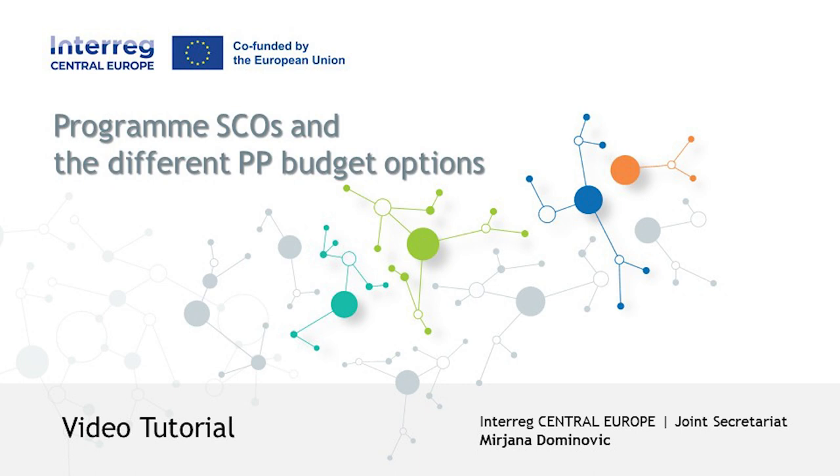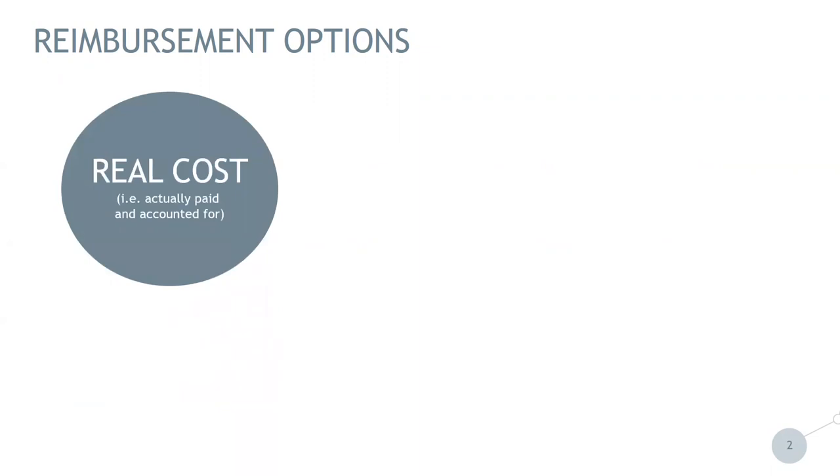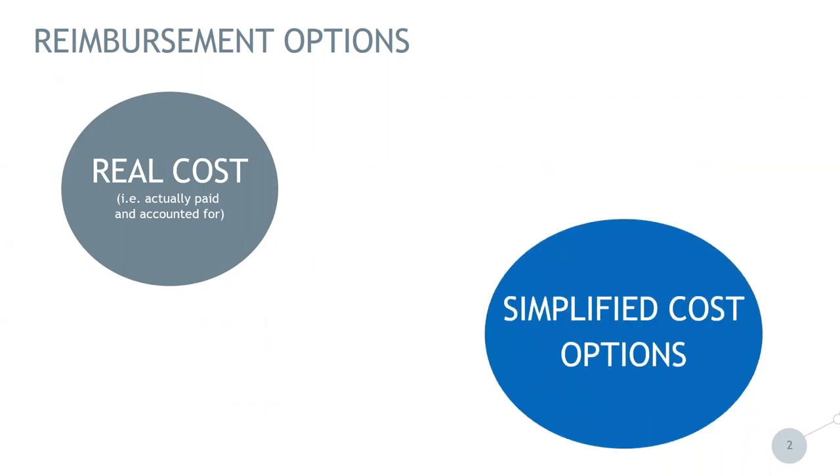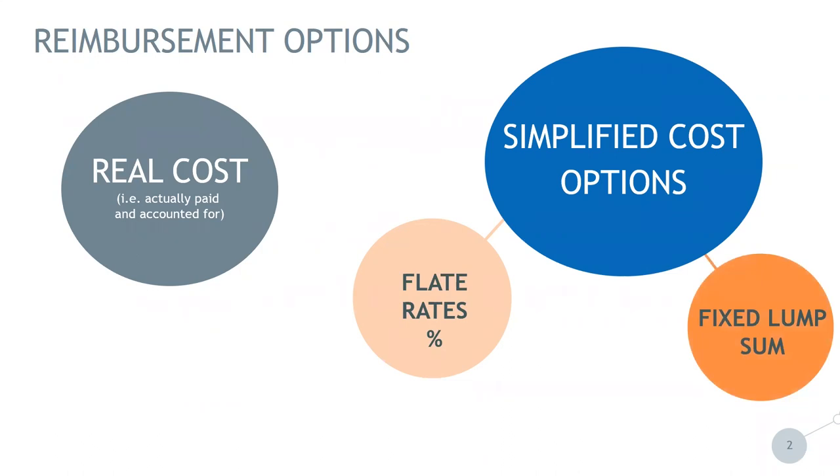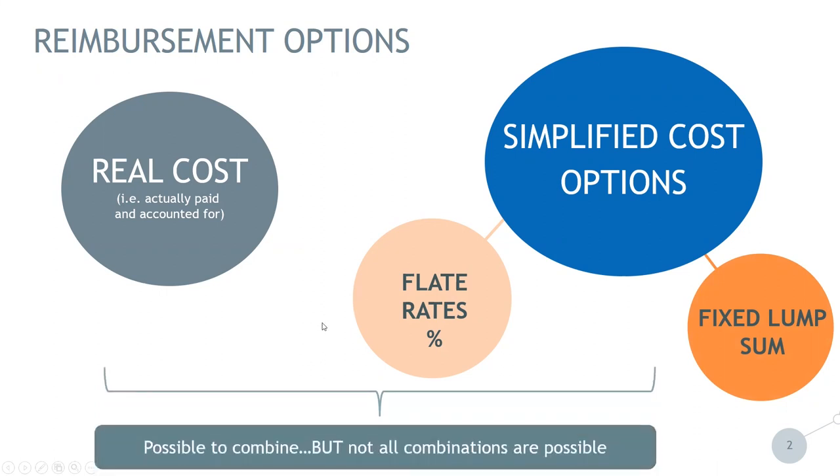Before I go into deeper analysis of simplified cost options, I would like to start from the reimbursement options. On one basis we can reimburse costs on a real cost basis — costs paid and accounted for. Then we have simplified cost options, where we have the possibility of flat rates, fixed percentages, or fixed lump sums. There is a possibility of combining real cost and simplified cost options, but not all combinations are possible, and these combinations we will see later in the presentation.